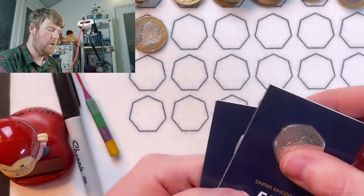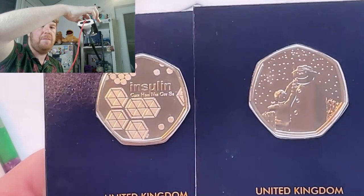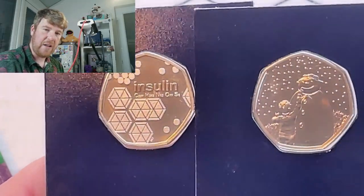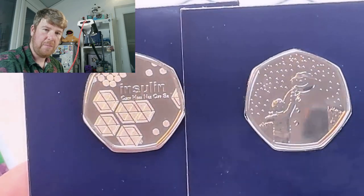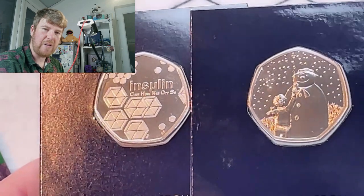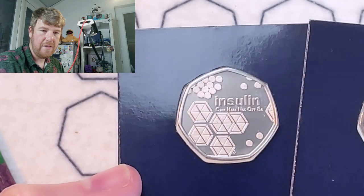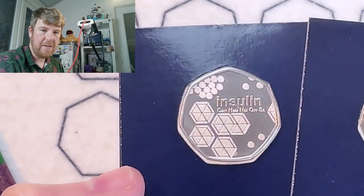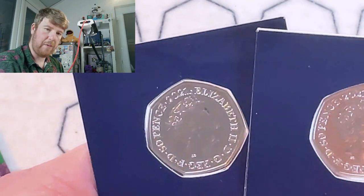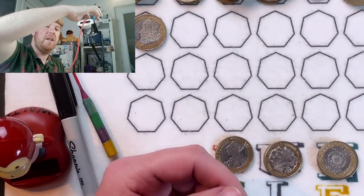I'll quickly show you these other two 50 pences that are going into my album. It's very nearly my favourite snowman design - I think the original 2018 one just about beats it. No, 2018 is still my favourite. And then we've got the insulin coin - I like that as well. So I've got these to put into my album. So a little bit of a bonus 50p little look there.